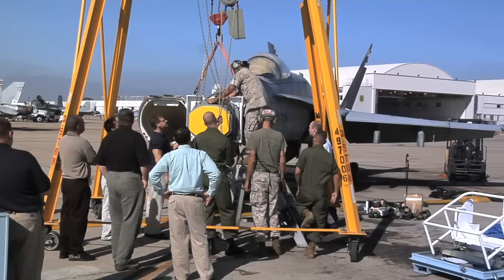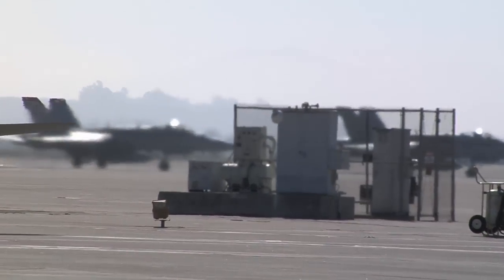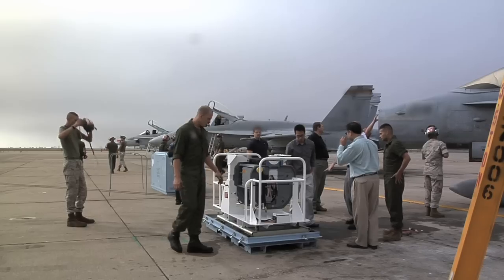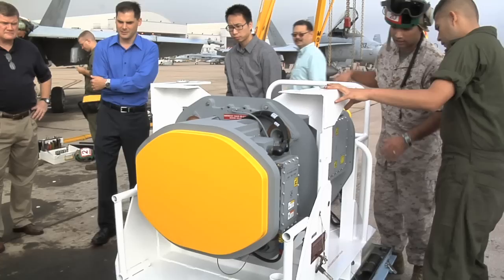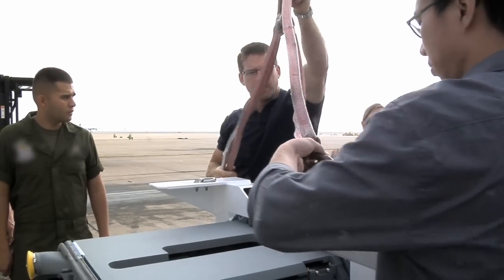We're here today at this F-18 base with a small group of Raytheon employees. The goal here today is to install Raytheon's advanced combat radar on a fleet configured F-18 in less than one hour, using existing cooling and power systems and the tools available to both U.S. Navy and U.S. Marine Corps.